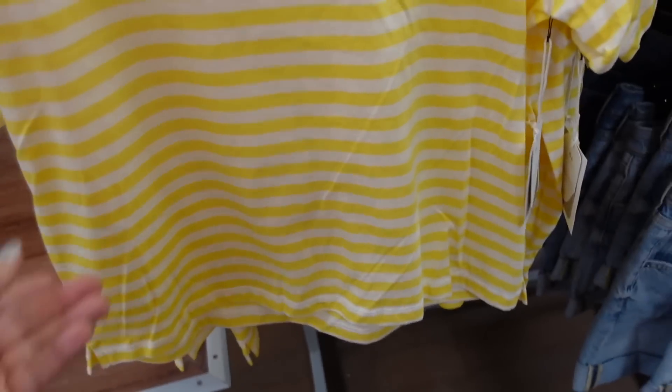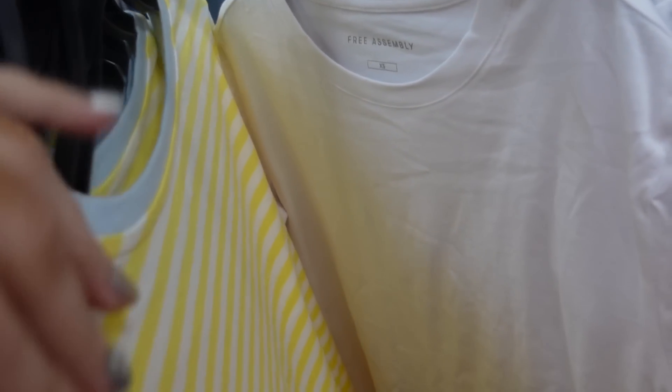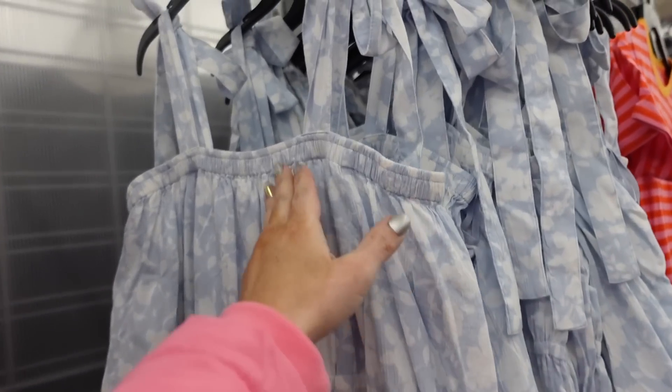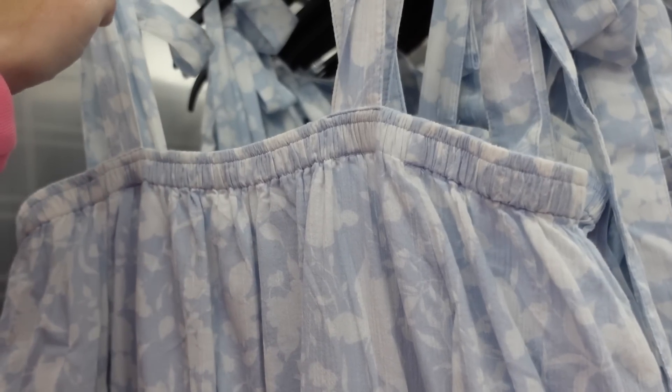Tee from Free Assembly. This one has a crew neckline, drop sleeve, and a shorter boxy fit with little slits on the side. Available in yellow and white stripe with blue trim, and also in solid white. It's a really good basic at $10.